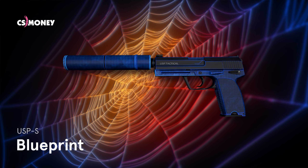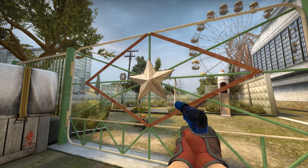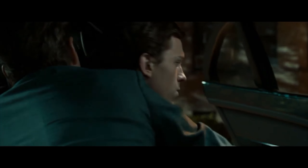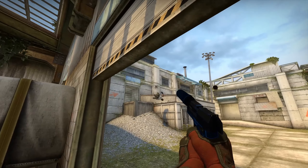USP-S Blueprint. This is one of the best USP skins in my humble opinion, and its techno design perfectly matches our selection. Of course, Spider-Man is not Tony Stark, but he also doesn't mind using modern gadgets to fight evil.